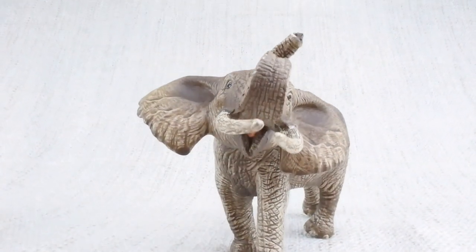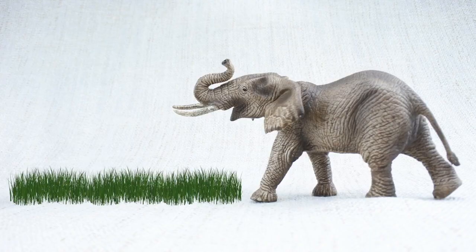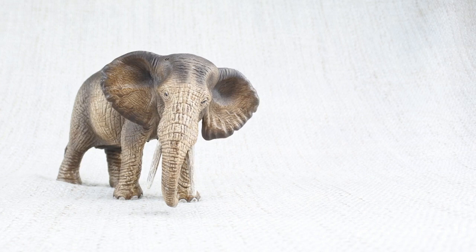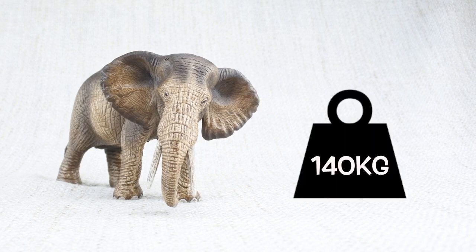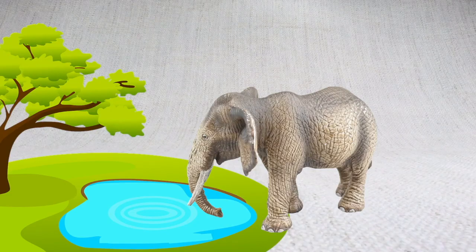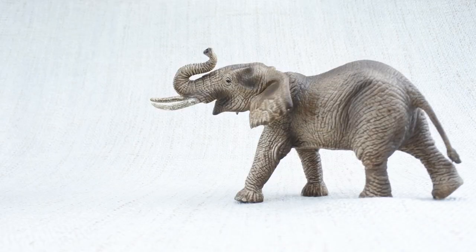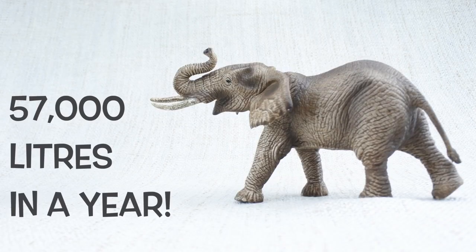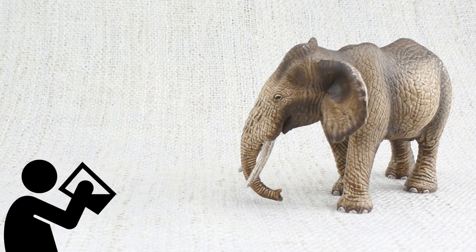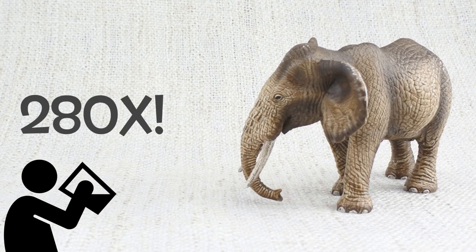What do elephants eat? They eat roots, grass, fruit, and bark — and they eat a lot. An adult elephant could eat up to 140 kilograms of food each day, that's nearly the weight of a fully grown panda bear. They also get very thirsty and can drink up to 57,000 litres of water in a year — the same as five cement mixers, and 280 times what a human drinks in a year.